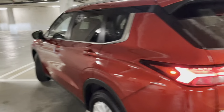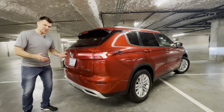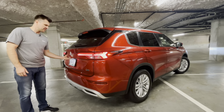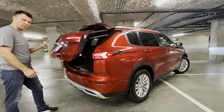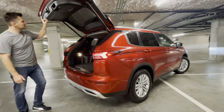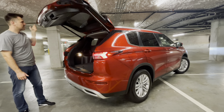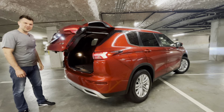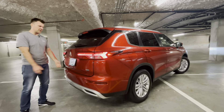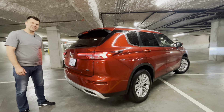The third way is the old school way. There is a button right here on the tailgate itself — you click it and it opens up. Then you also click a button right here to close it. That's it — the tailgate closes. So the third way is directly by pressing the button on the trunk and closing it with the button on the trunk as well.